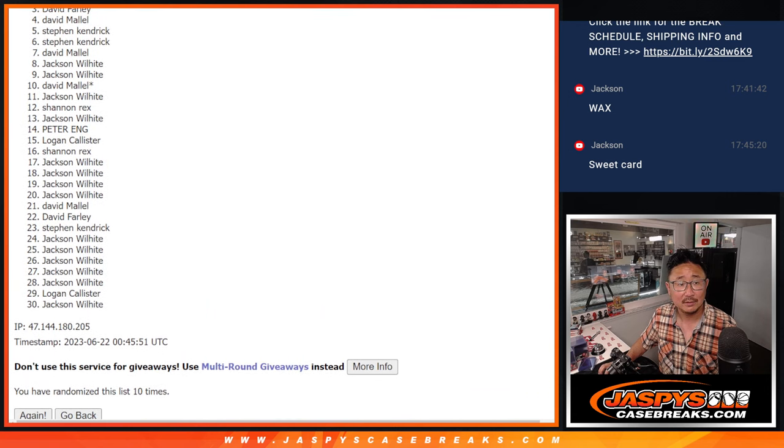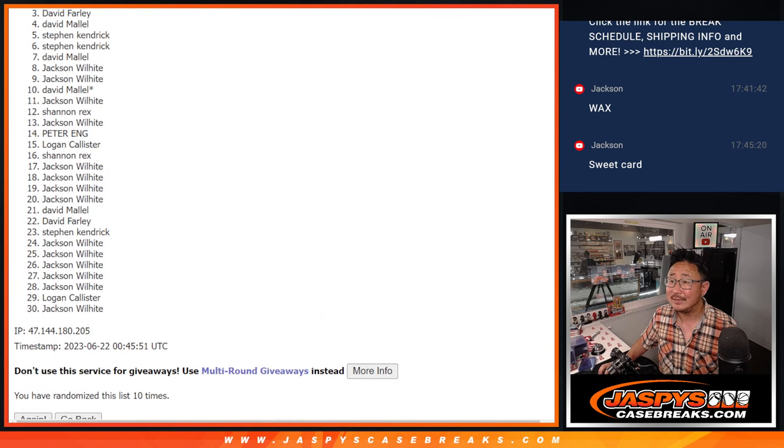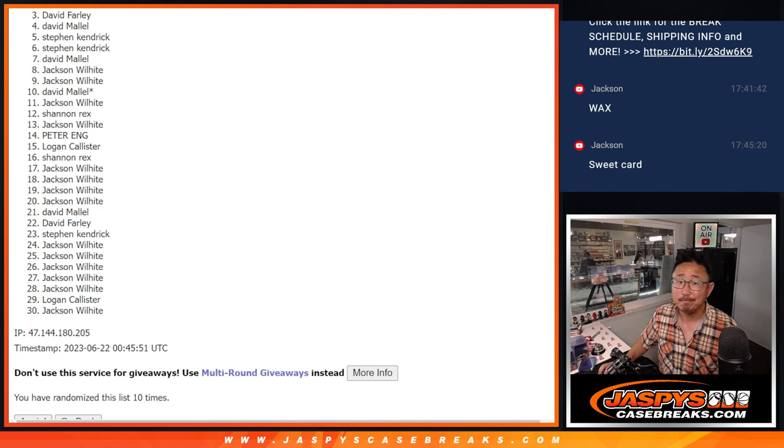A lot of sad faces here, especially David. Sorry David, very close, but just not quite — three through 30, thank you very much. We'll get them next time though. There is a next time — we've got to do one more of these, possibly two more, but I think one more.